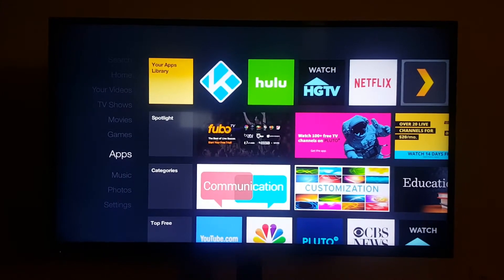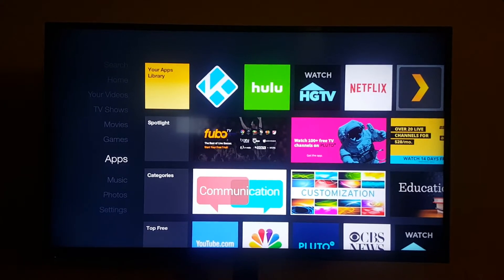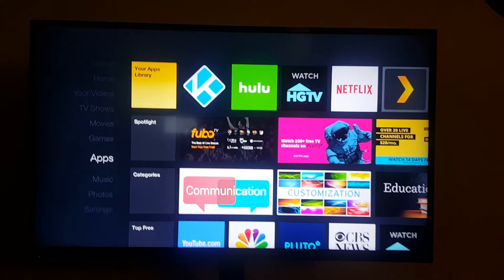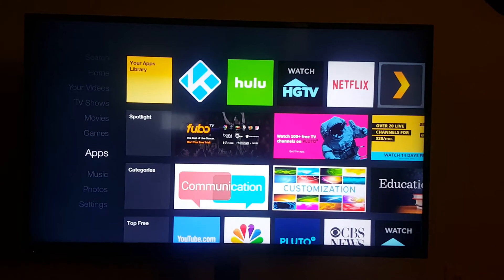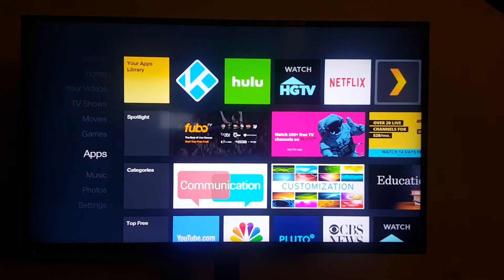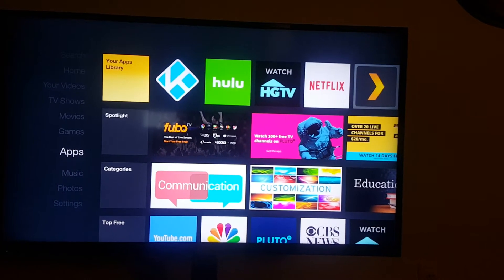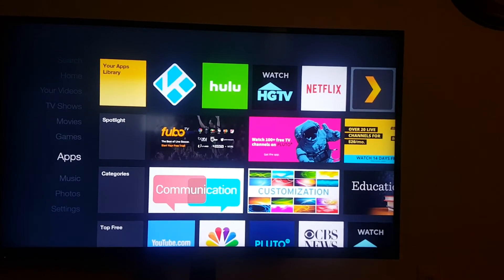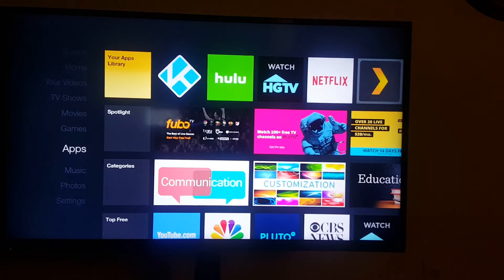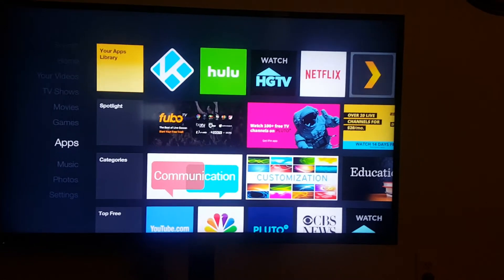I'm unsure if there was an update to the Fire Stick, but I was using Fire Starter to launch Kodi for a while. Then I noticed that the Kodi icon showed up on the home page, so I guess the Fire Stick recognized that I was using this application and just decided to put the icon there.